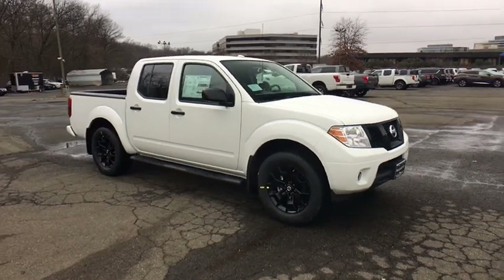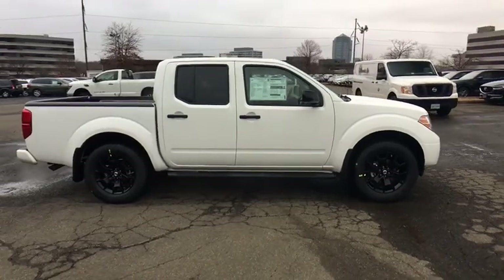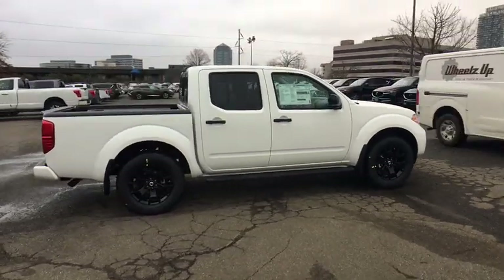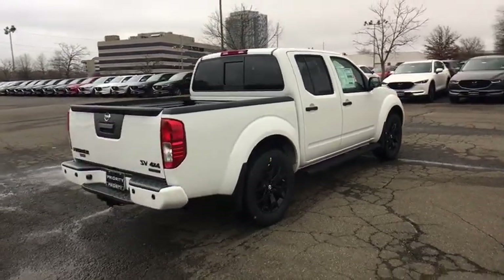2018 Nissan Frontier. The Nissan Frontier offers a full-length, fully boxed frame for strength, serious off-road capabilities, and a five-star rating for side impact crash safety.